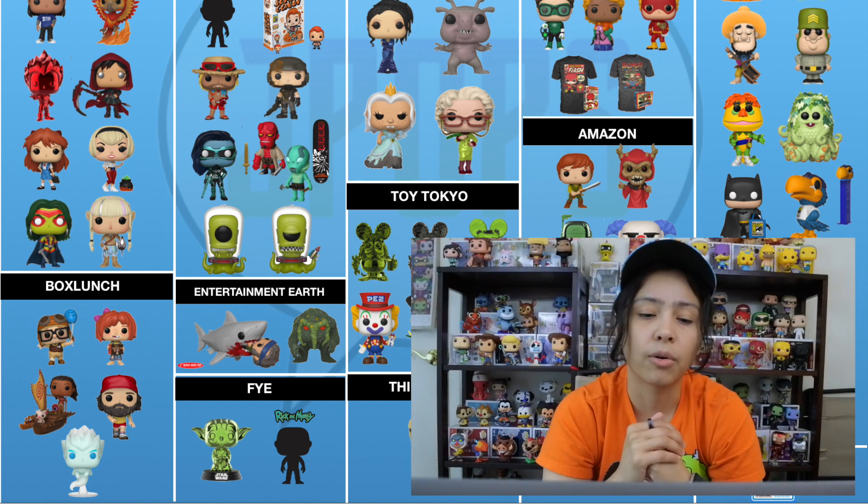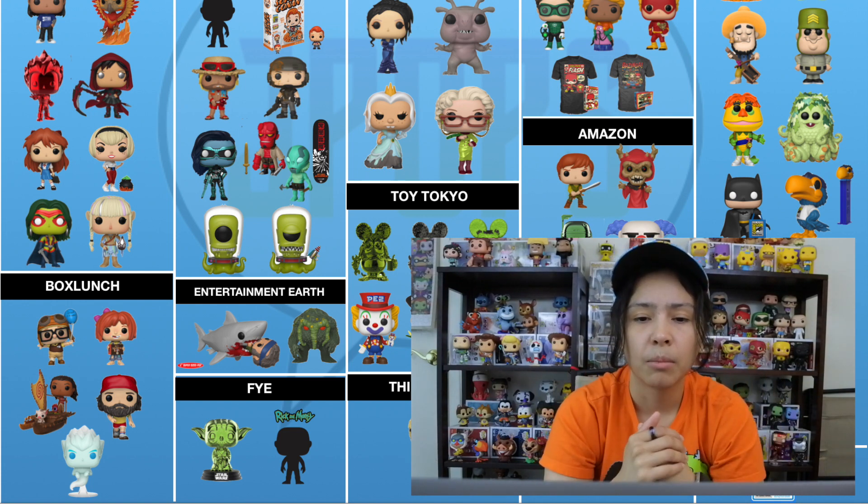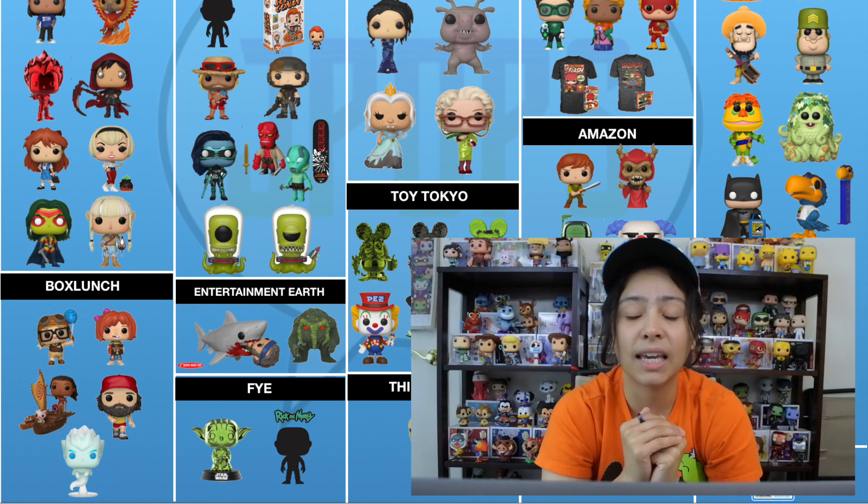I think that two-pack is very cool. I know a lot of people have been waiting for new pops from Up, so pretty cool that those came out. Moving on to GameStop — there's quite a bit.